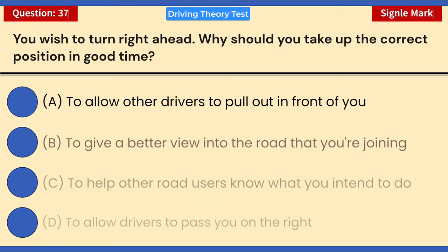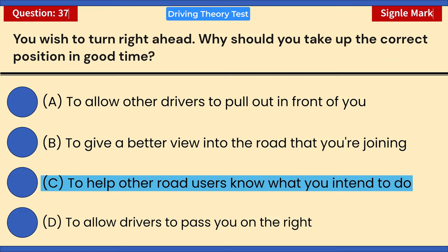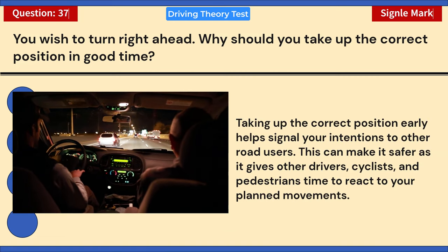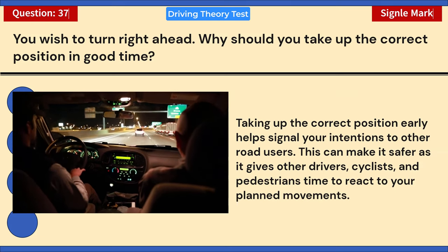You wish to turn right ahead. Why should you take up the correct position in good time? A) To allow other drivers to pull out in front of you. B) To give a better view into the road you're joining. C) To help other road users know what you intend to do. D) To allow drivers to pass you on the right. Correct answer: C — to help other road users know what you intend to do. Taking up the correct position early signals your intentions, giving other drivers, cyclists, and pedestrians time to react.